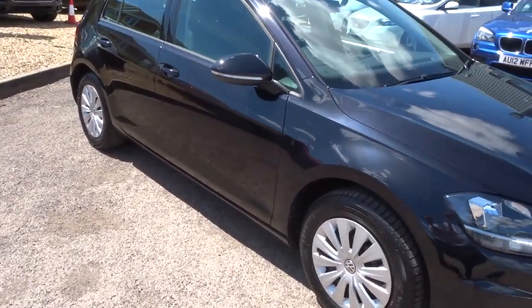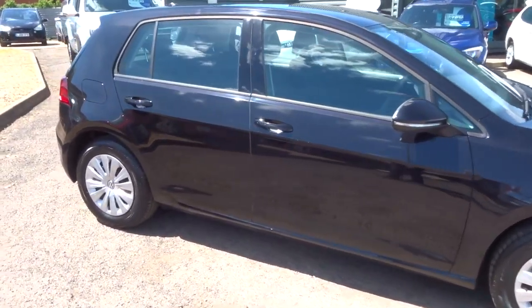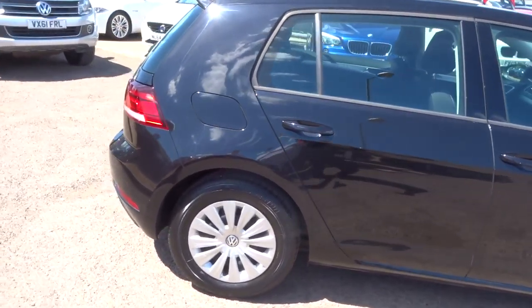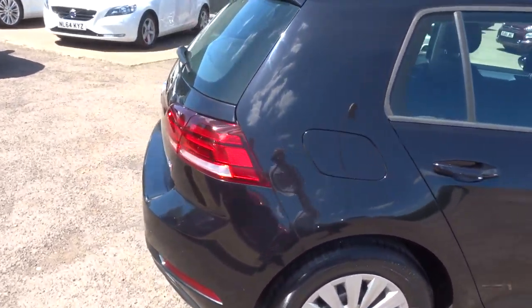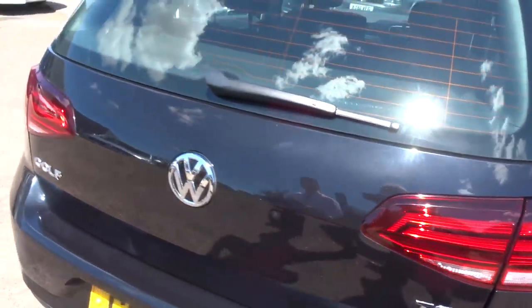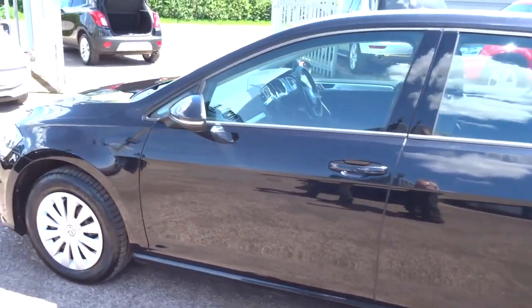This is a 2017 petrol manual, it's 1.4. It's got the BlueMotion technology, so it will turn off at traffic lights and keep the fuel consumption to a minimum.